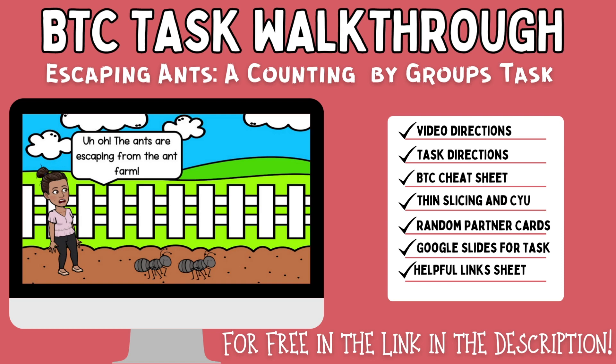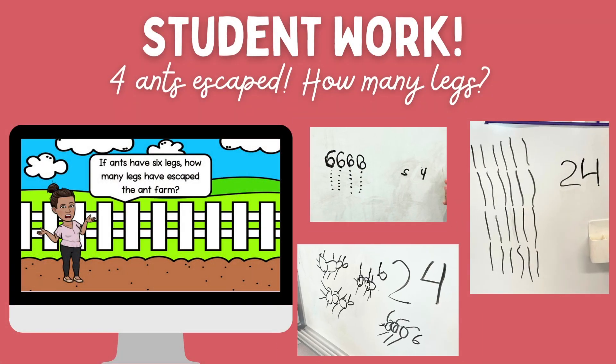If I haven't convinced you yet that this is definitely something you should try even with very young students, I want to invite you to try an example. In the link in the description, I have a freebie I'd love for you to try. It includes Google Slides to go with the story of the task, task directions, a Building Thinking Classrooms term cheat sheet, the color partner cards I used, check your understandings in mild, medium, and spicy versions, and ideas for thin slicing for this task.